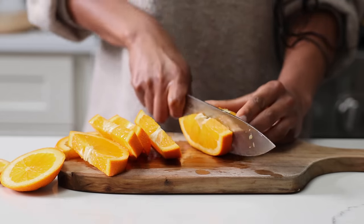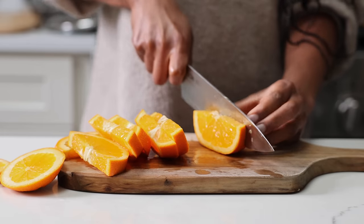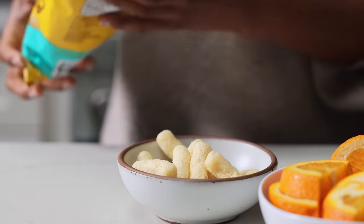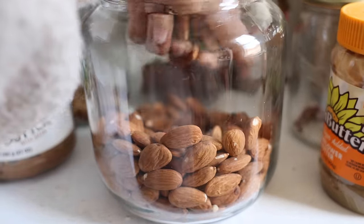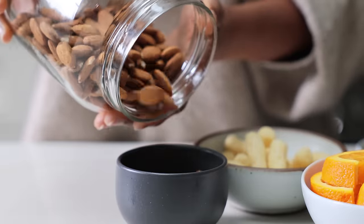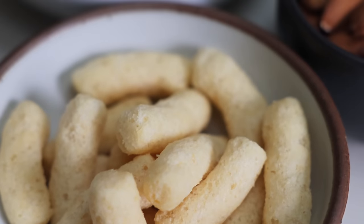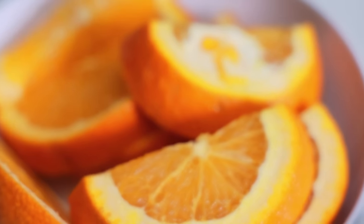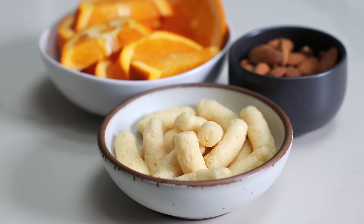For an afterschool snack, I like to give Baby J a variety of options. She always goes for the fresh fruit. I'm also going to give her some Hippeas, which we love — those are the cheese puffs I got in my Thrive Market order. And I'm also going to offer her some almonds. She and I both love nuts. Whenever I want a quick snack, I go to the pantry and grab a handful of nuts.